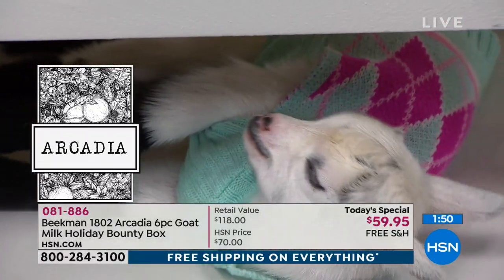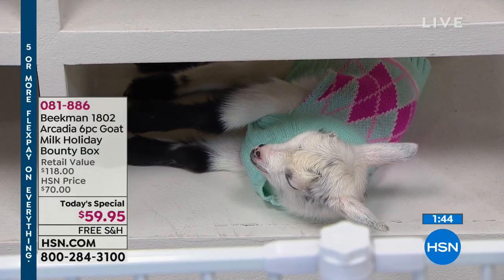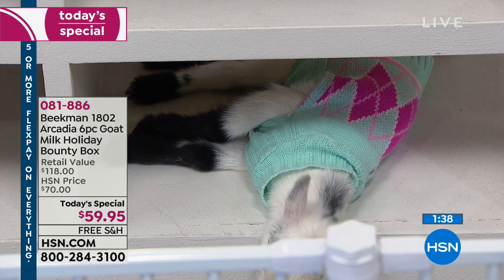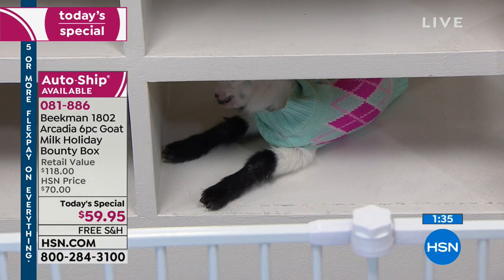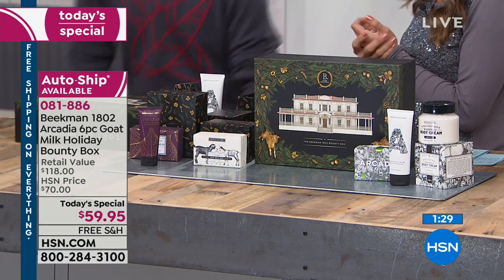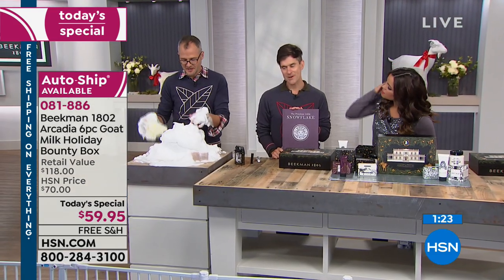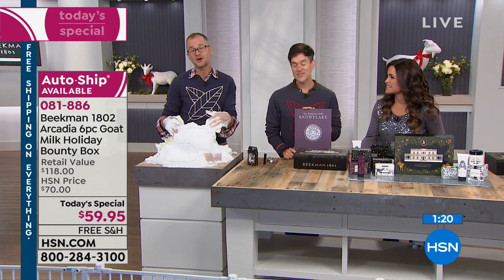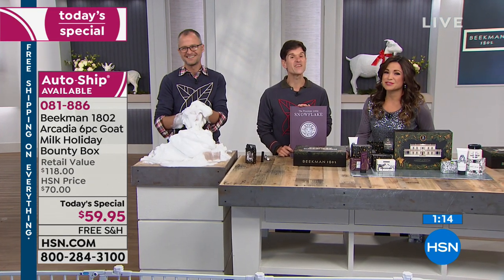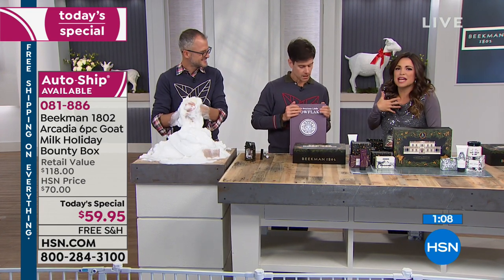Every time you use Arcadia, it should transport you to another place. Scout the rescue goat is here making an appearance — she's the latest addition and is tired. Beekman works with Grady Goat Foundation here in Tampa for their on-air goats; they don't travel with their own goats as that would be too stressful. Grady Goat rescues goats, offers goat yoga on their farm, and donates all the proceeds to children's charities.